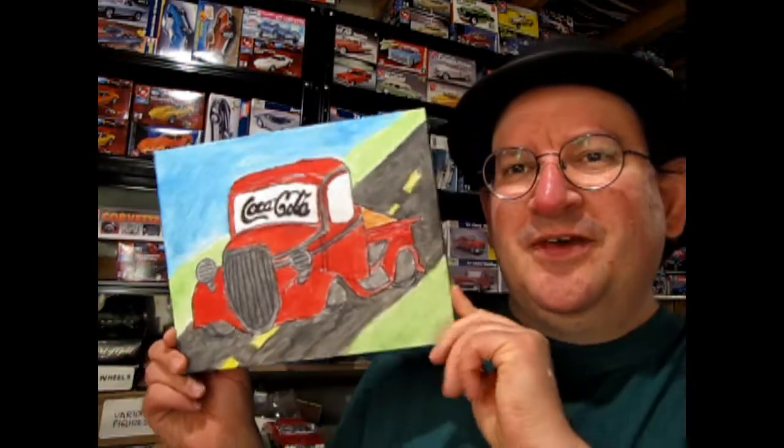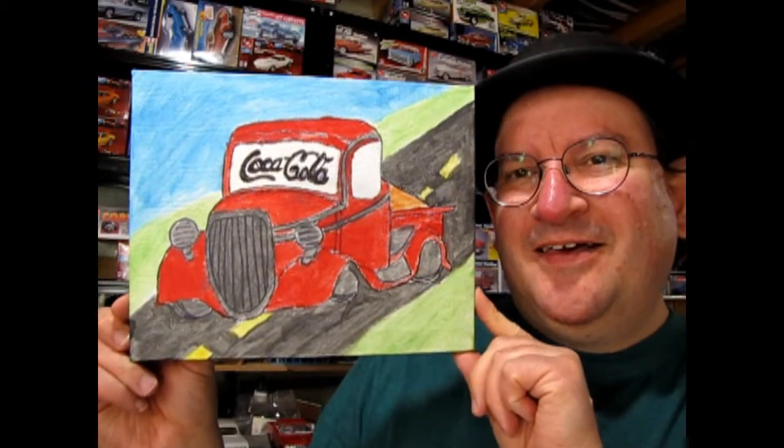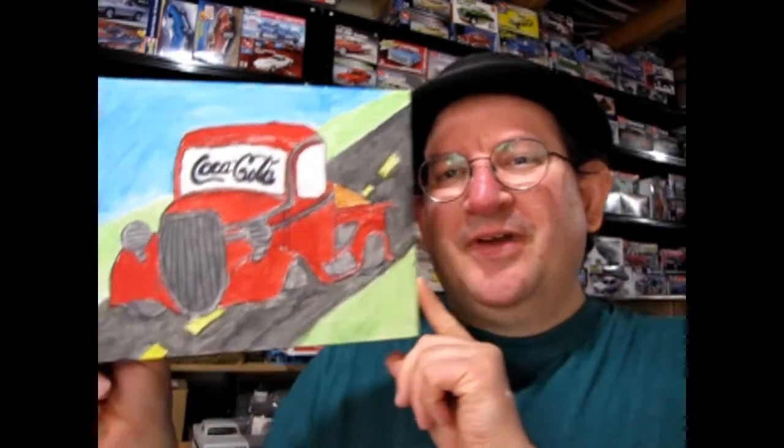And then I ended up with this, which is one of those Hot Wheels Lego-type cars, which is interesting. And then my youngest daughter drew and painted this — she's 12. That was a pretty cool one.